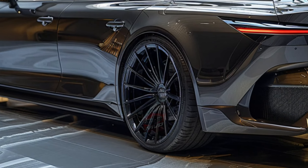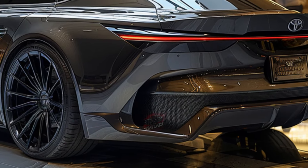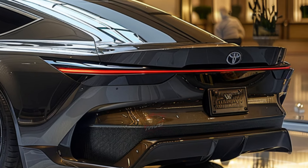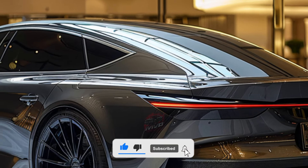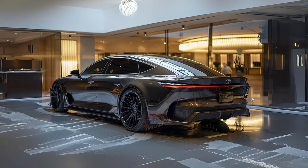Performance-wise, the base powertrain offers adequate acceleration, reaching 60 miles per hour in 7.2 seconds, while the Platinum trim impresses with a 5.1-second sprint. The EPA estimates the base hybrid powertrain to deliver up to 42 miles per gallon in the city and 41 on the highway. The more powerful Platinum model achieves 29 miles per gallon in the city and 32 on the highway.